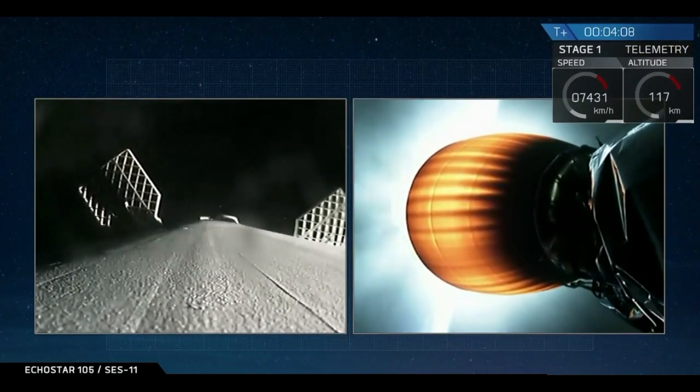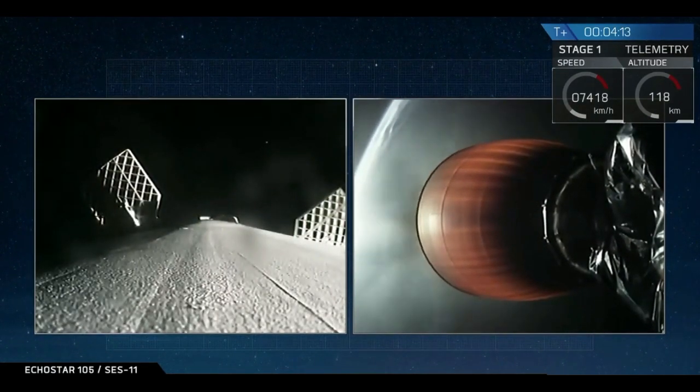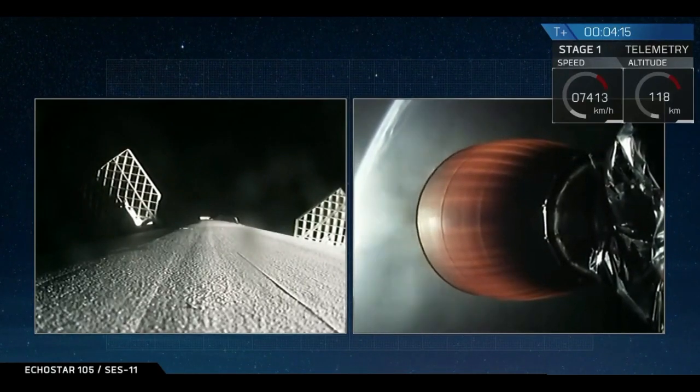You can see those cold gas thrusters on the left-hand side of your screen. Those help orient the first stage of the rocket so that it's pointed in the right direction as it comes back down through the atmosphere.